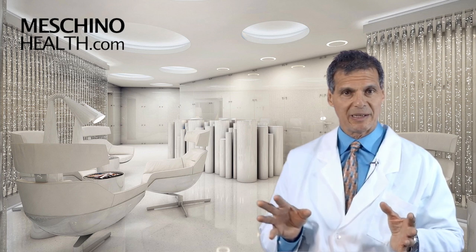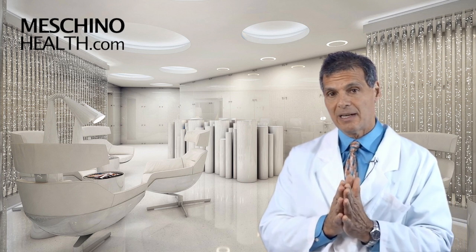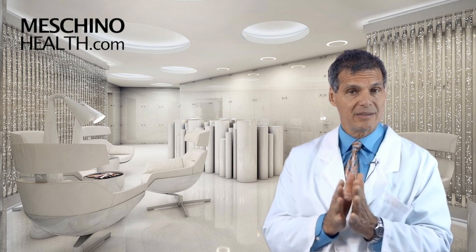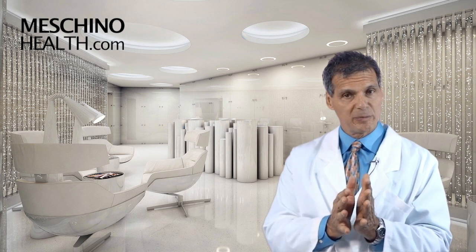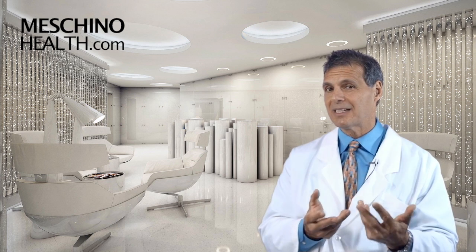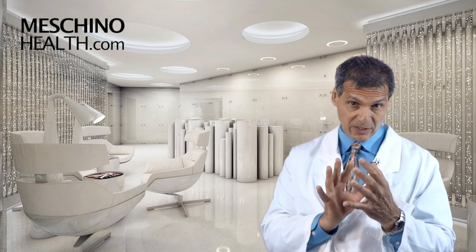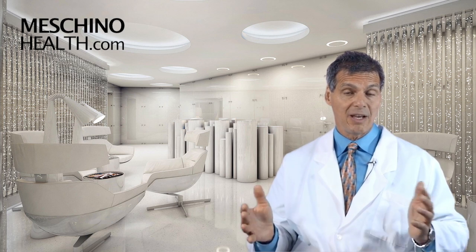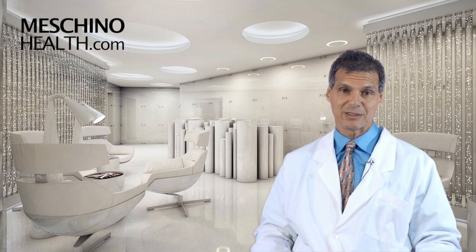At machinohealth.com, you'll see my other research review papers, footage from my live professional seminars, other downloads, resources, and videos I've created — all there for free to help you lead a long, healthy, functional life. My research review papers and teaching materials are complete with all the scientific references to ensure you're getting only evidence-based information on any health topic. Use machinohealth.com as an ongoing reliable resource of health and wellness information for both you and your family. Thanks so much for watching. I'll see you next time.